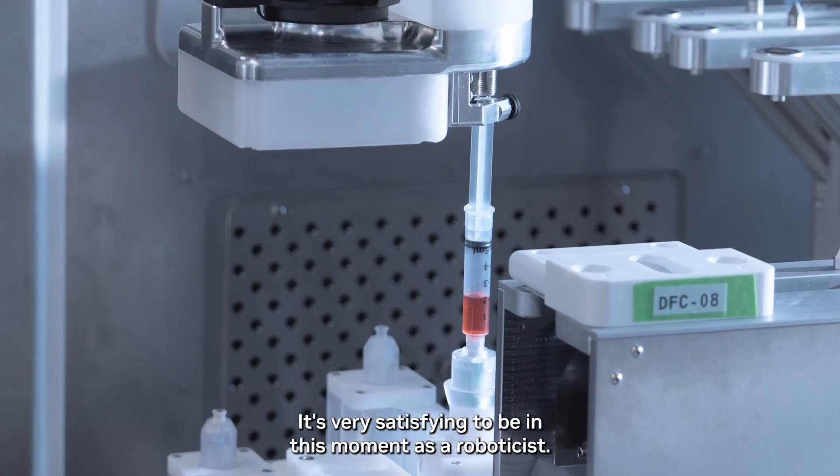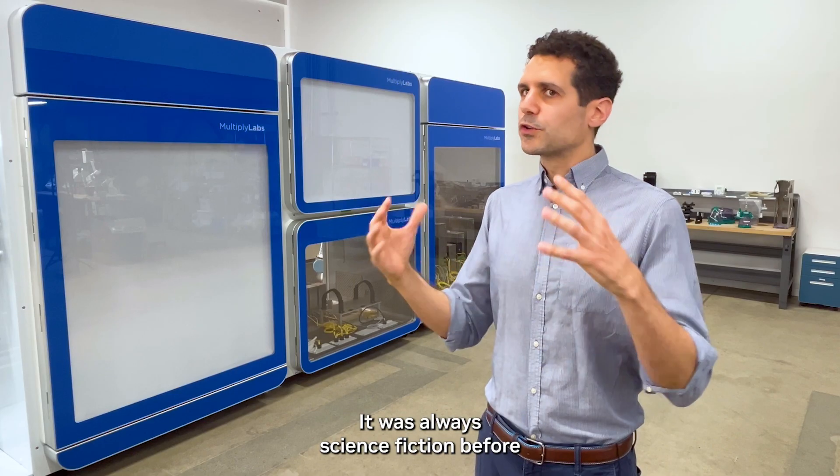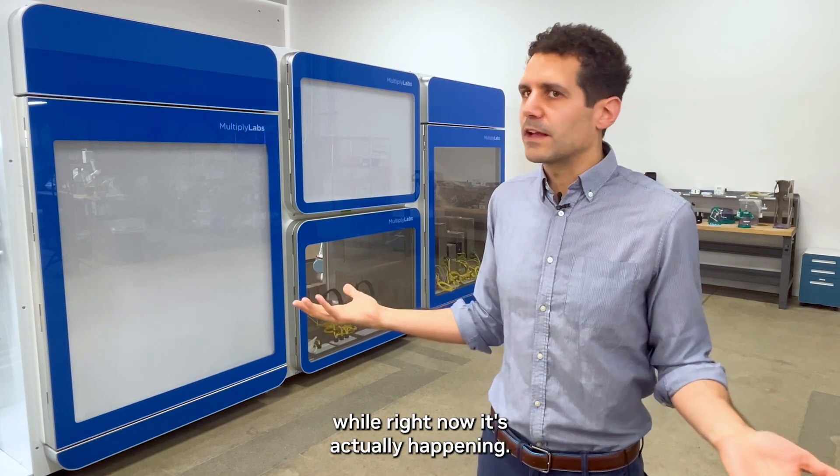It's very satisfying to be in this moment as a roboticist. It was always science fiction before, while right now it's actually happening.